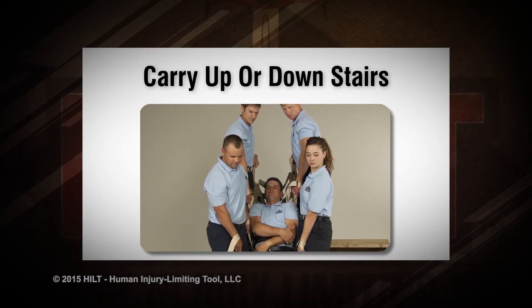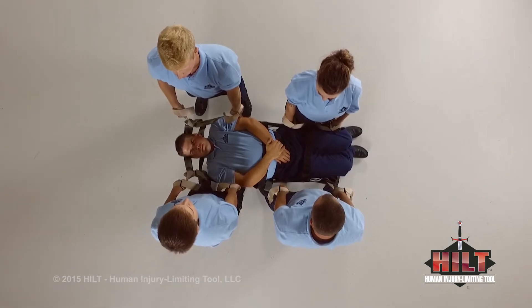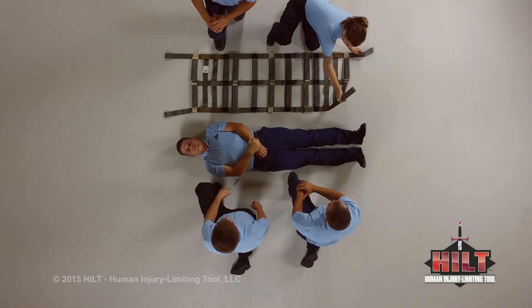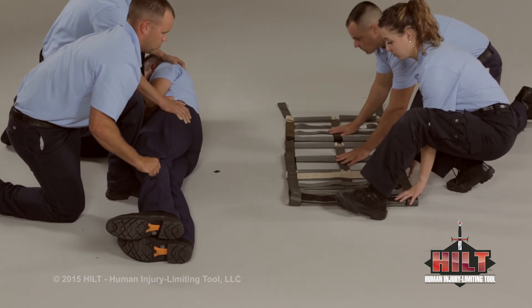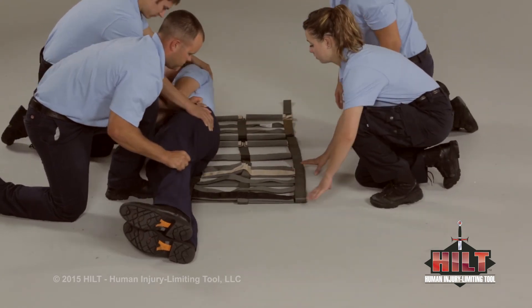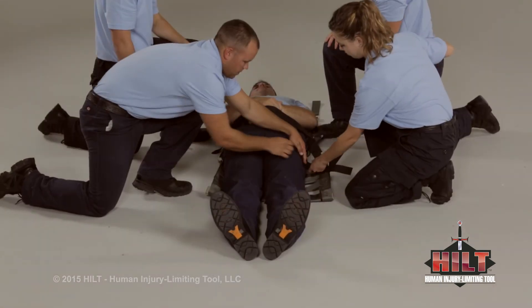Carry up or down stairs. This demonstration will show how to carry a patient up or down stairs with a shortened HILT; however, a full-length HILT may also be used. To load a patient onto a shortened HILT, fold one end up to the second set of extenders. Log roll the patient and position the HILT's edge just above the patient's knees. Log roll back and center the patient. Deploy safety straps and fasten them around the patient's upper and lower body.